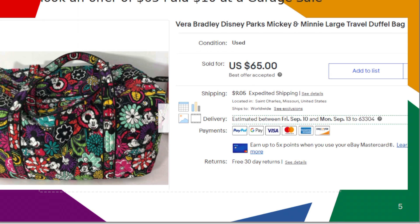I picked up this Vera Bradley Disney Parks bag at a garage sale for $10 and sold it for $65. It was only on eBay for five days.